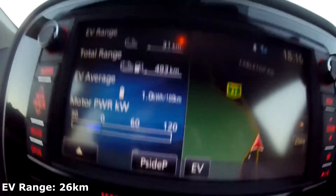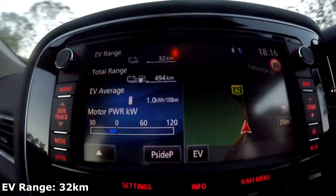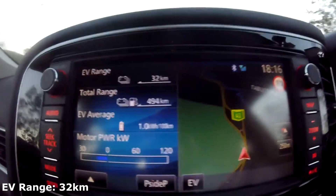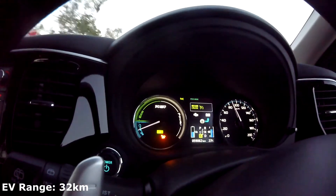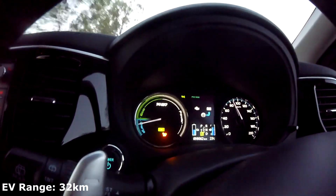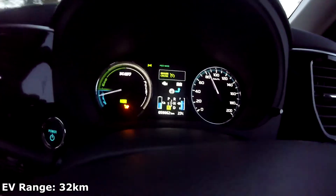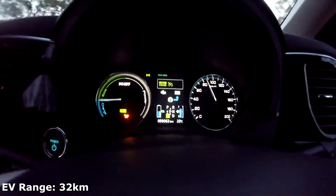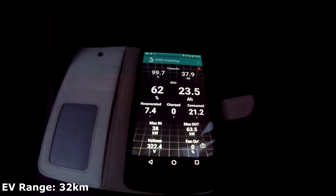We are at 31 kilometers from 18 — it was on 18, we've got 32 kilometers. And this is now an 80 zone here, so I adjusted the cruise control to 80 and let it do its thing. It's regenerating. We are at 62 percent.